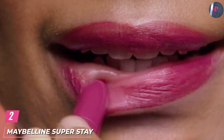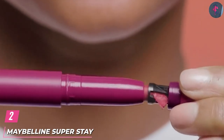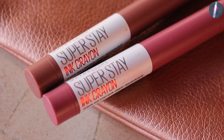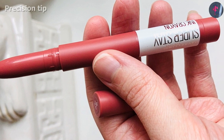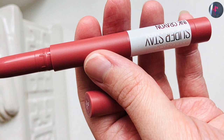Moving on to number 2 with Maybelline Super Staying Crayon Lipstick. Let your lips do the speaking with this pink lipstick that glides on effortlessly and stays put with its lasting technology. It offers a matte lip color that glides on easily with this crayon, lasting for up to 8 hours as it is smudge and transfer-resistant. Its precision tip ensures a hassle-free application and no fading.